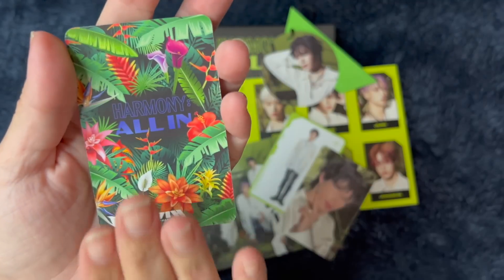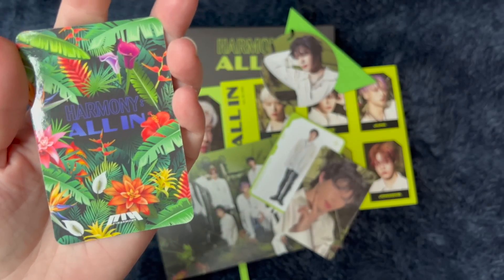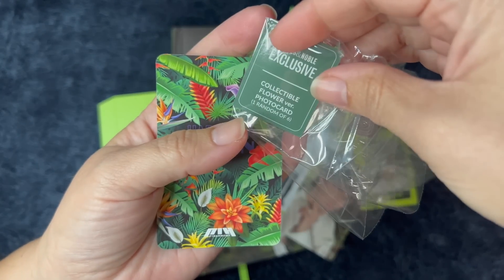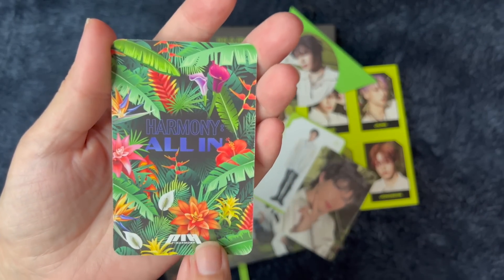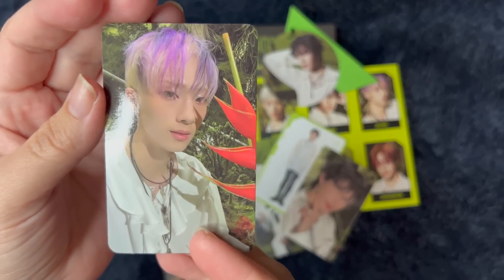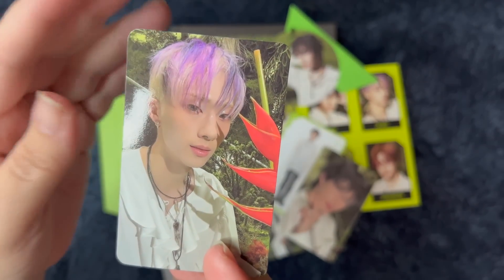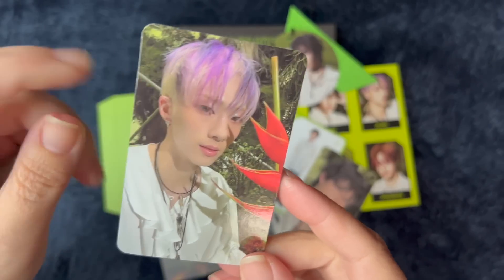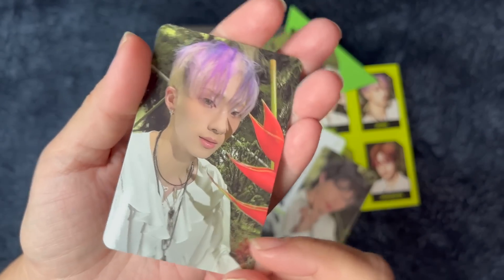I guess this is the Barnes & Noble exclusive, because on the sticker on the front it said a flower version photo card. So I'm guessing this is it. It's so pretty. We got Ji-yoon! I feel like he's my bias, but I'm not sure. I really like him, and I love his hair — it's so pretty. Oh, that's really exciting.